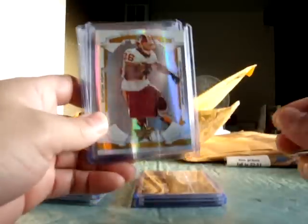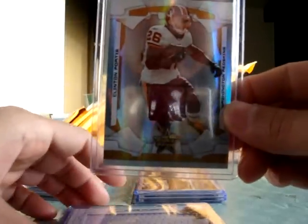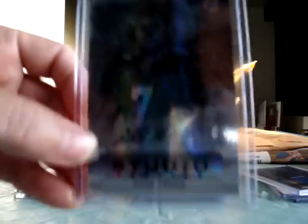First up, Leaf Rookies and Stars: Clinton Portis jersey card numbered to 12 — looks like a regular red jersey, kind of strange. Andre Caldwell jumbo jersey, plain white, numbered to 50. Mario Manningham Studios jersey card with a nice blue jersey, numbered to 250.